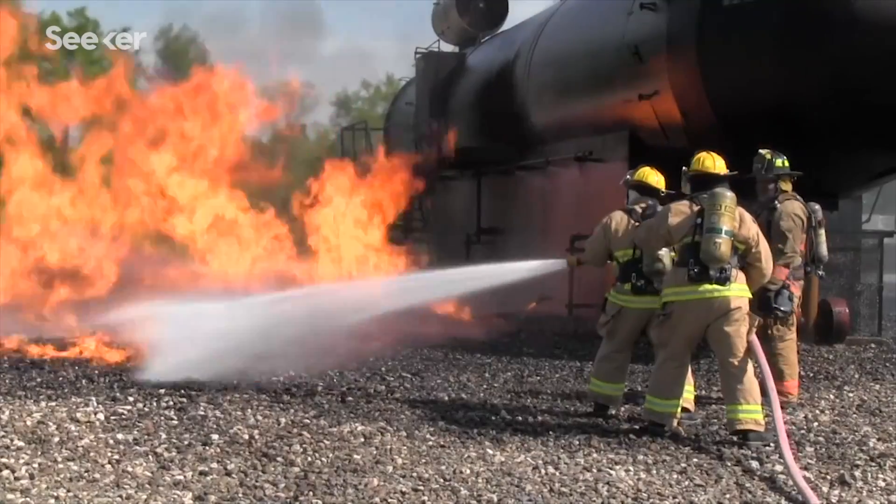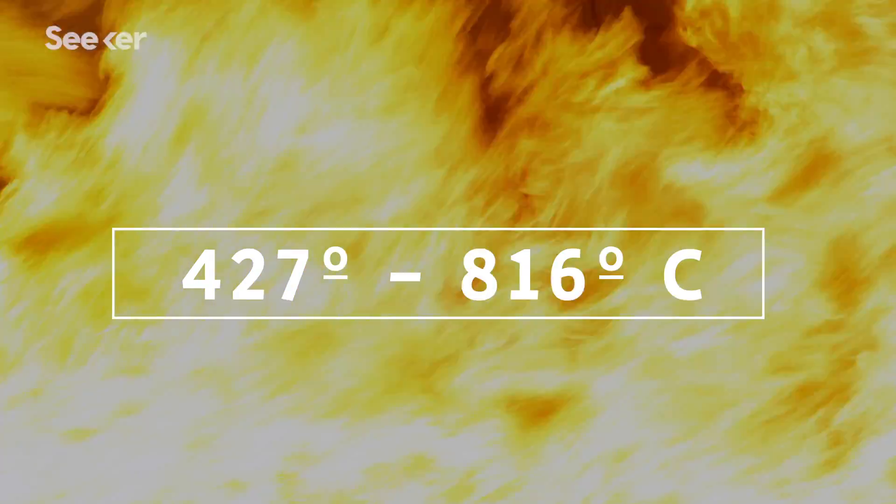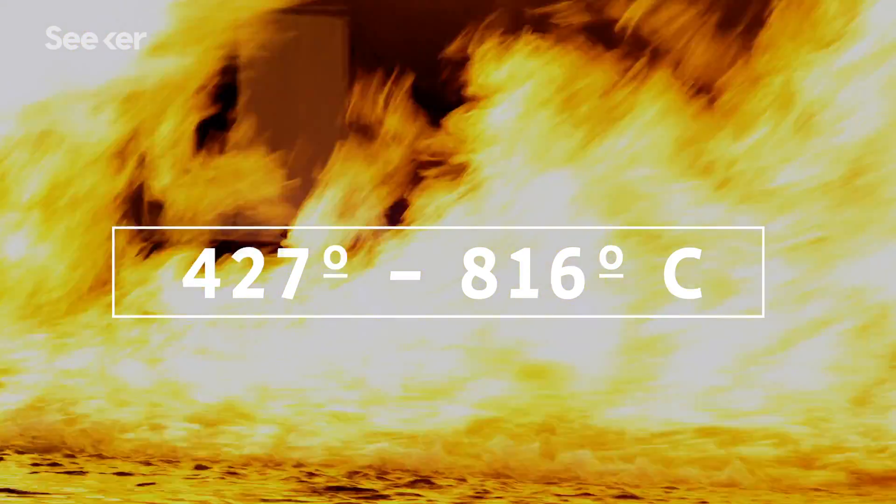We have a burning flammable liquid. An aircraft spills fuel on the ramp due to a crash. In addition, these fires burn incredibly hot — at temperatures between 427 and 816 degrees Celsius.